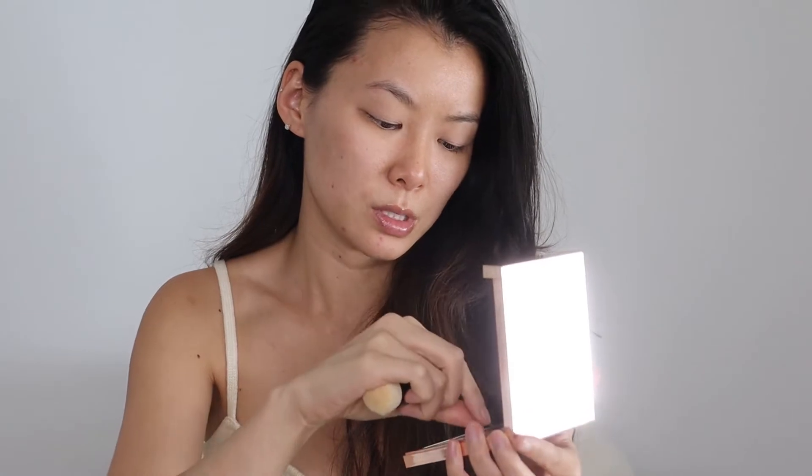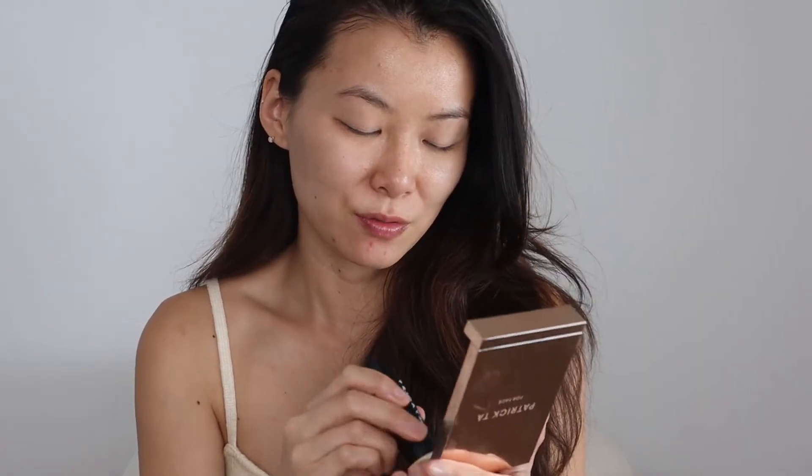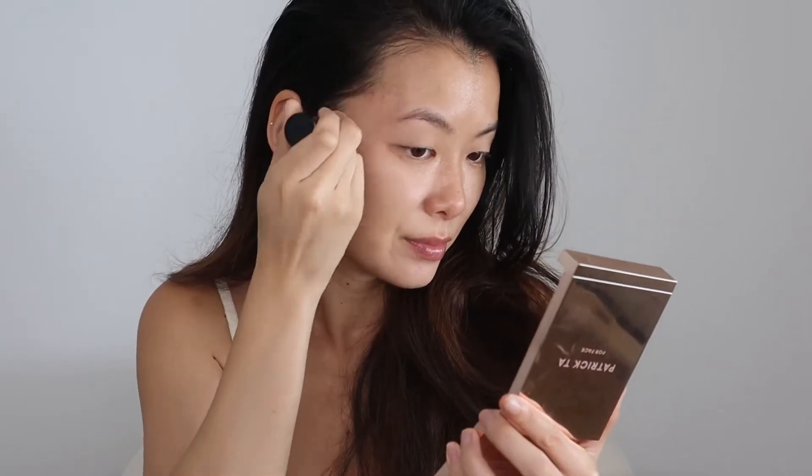Going in with the Patrick Ta foundation, but I think I want to pair it with a primer. I haven't used this one in a minute — it's the ELF Power Grip Primer. Lately I haven't been using primers much; I've been just using sunscreens as my primers. Going in with the foundation now. I still think I'm a little too heavy-handed with this — it's going to take some time.